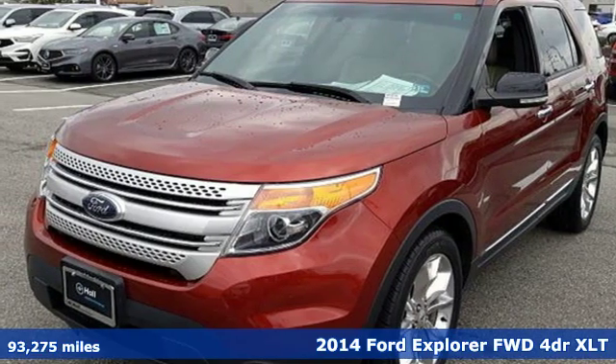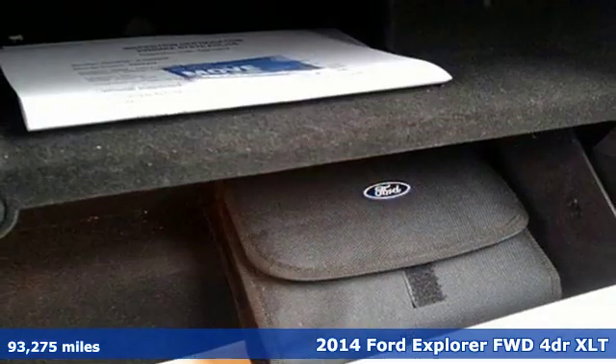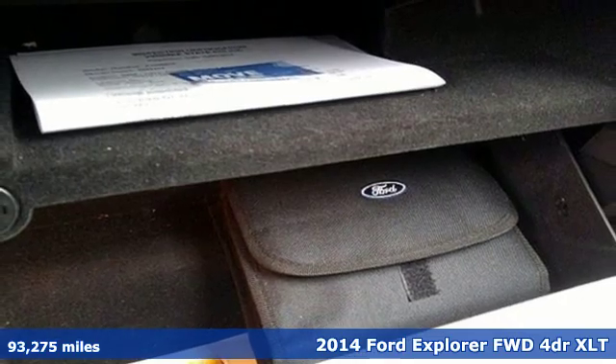It's a 2014 Ford Explorer. The adventure starts where the pavement stops in this capable SUV.